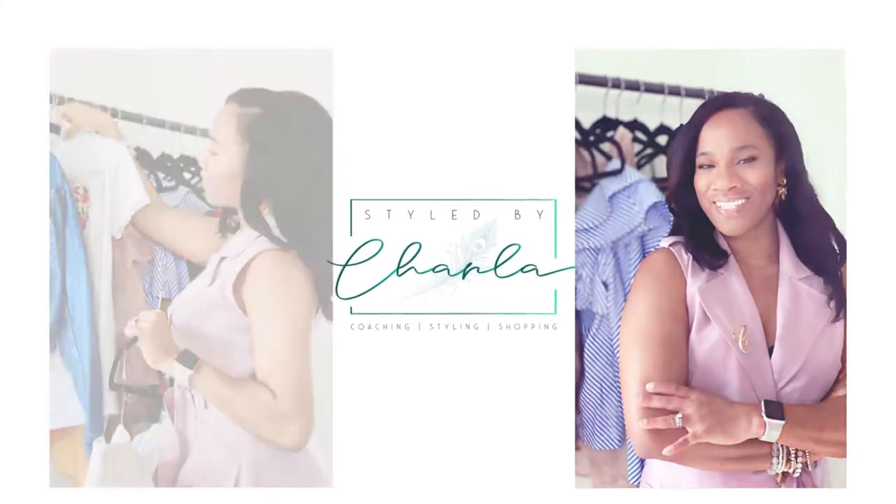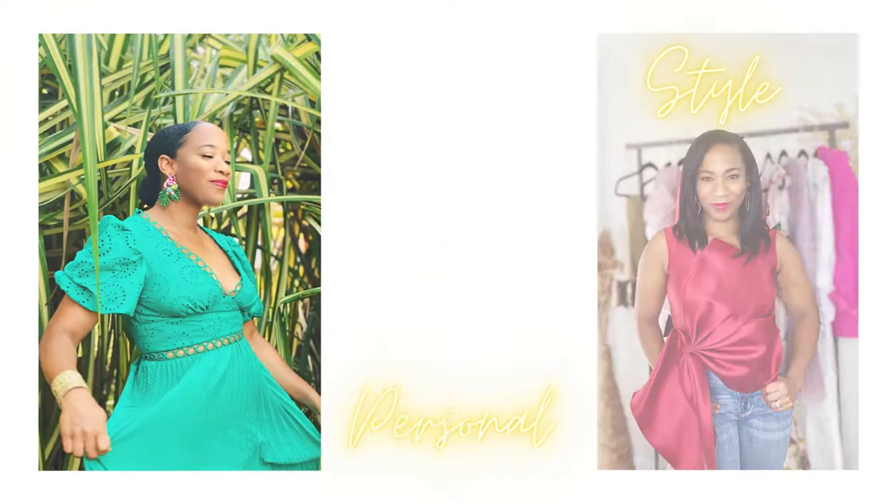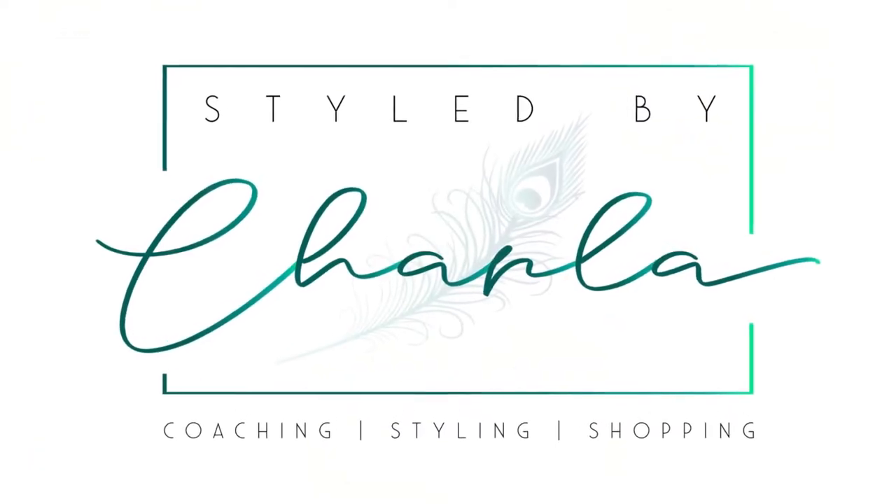In this video I'm going to share with you six ways that you can wear a kimono during the summer. Oftentimes kimonos are considered just swimsuit cover-ups and are associated with the bohemian style aesthetic, but I'm going to share with you some ways that you can use kimonos for coverage and comfort if you have any areas that you prefer to camouflage or cover up.